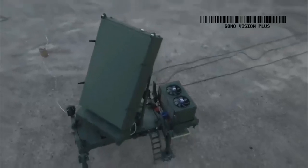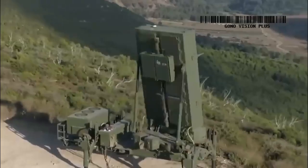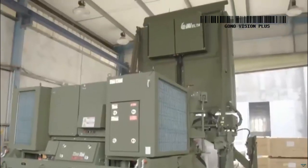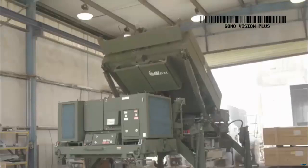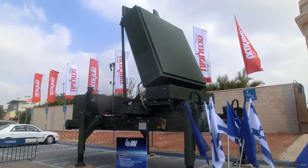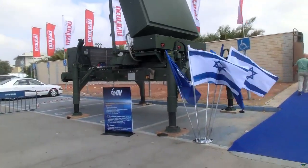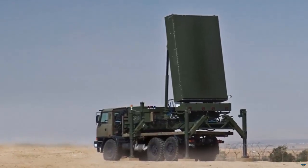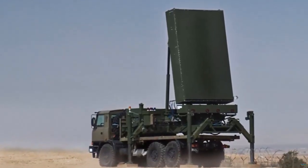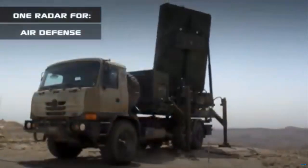The Czech armed forces have taken a significant step in modernizing their air defense capabilities with the successful delivery of all 8 ELM-2084 MMR radars by ELTA Systems, a division of Israel Aerospace Industries (IAI). In the upcoming months, these advanced radar systems will be gradually integrated into the army's operations, with the entire system expected to be fully functional by the latter half of next year.